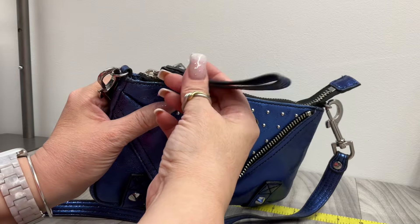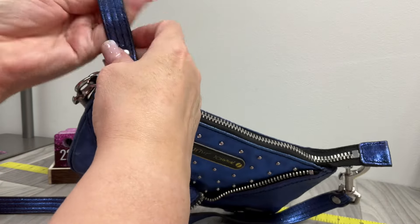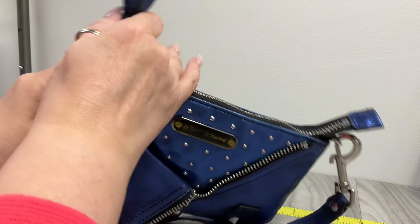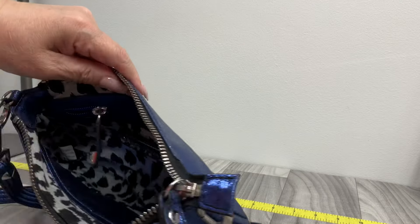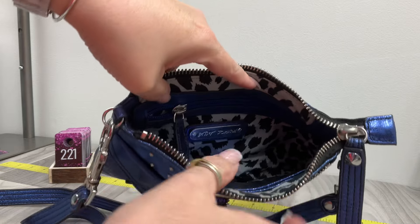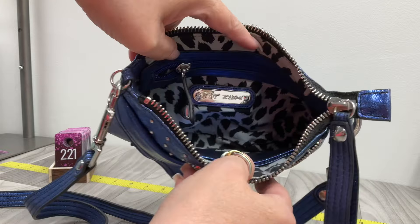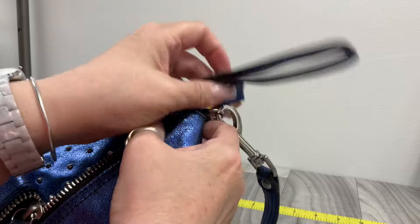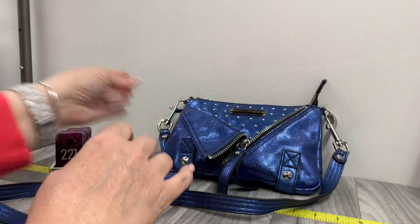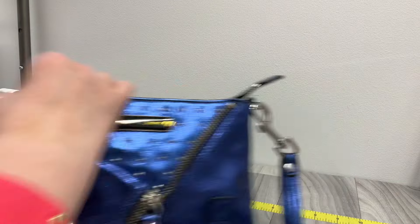Zipper closure, has this awesome wrist strap on it — you could put your hand in it like that and have it like a clutch. Zip top closure. There was only one online and it was $125. There's a zipper pocket here and a few slips here, a larger one, and then this one's broken down for cards. It's nice in there. I saw the only one on there for $125 — I would feel weird charging that for a Betsey, so I am only asking $48.